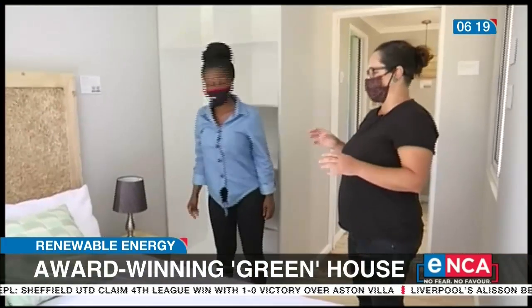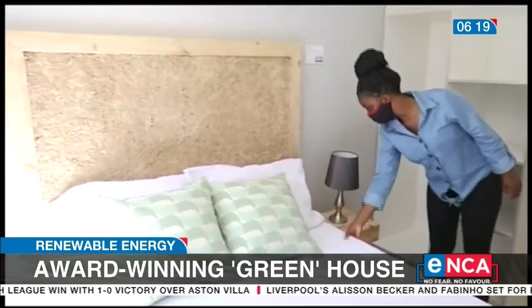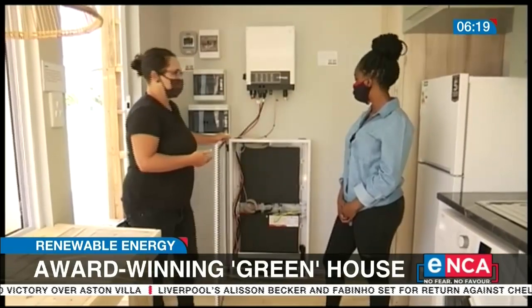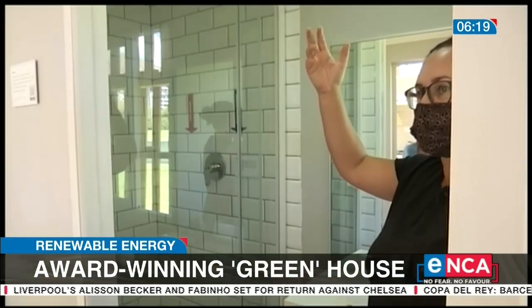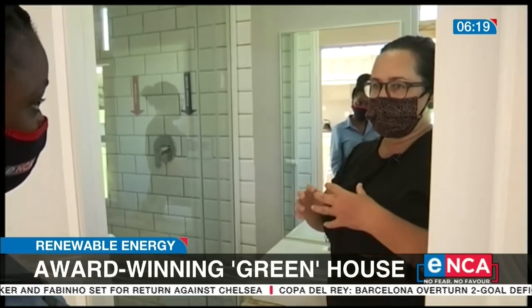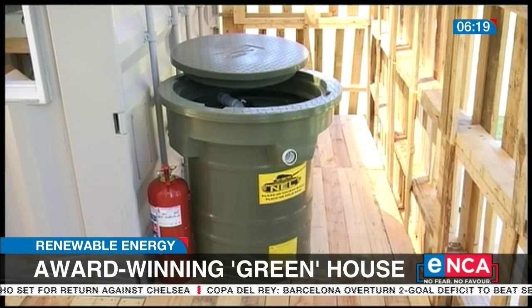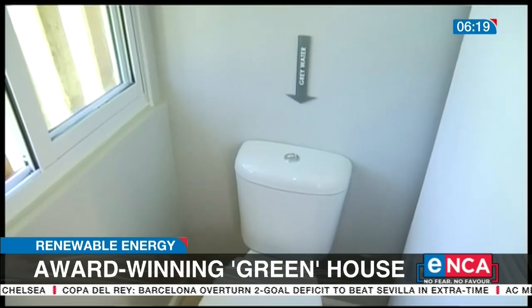Everything here is recyclable, from the material used to build the bed, to electricity and even the water used for flushing the toilet. We have rainwater bladders on top — gravity feeds it down into a grey water system next to the house, and then we flush the toilet from that.